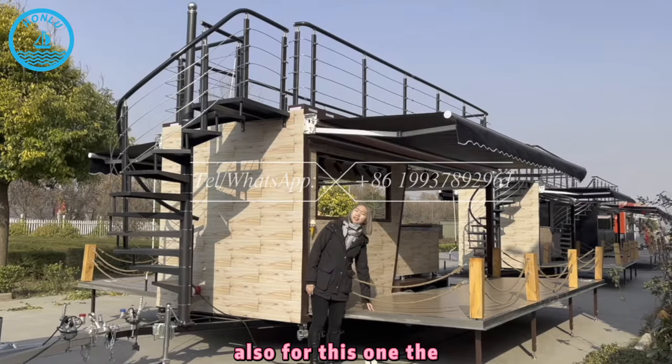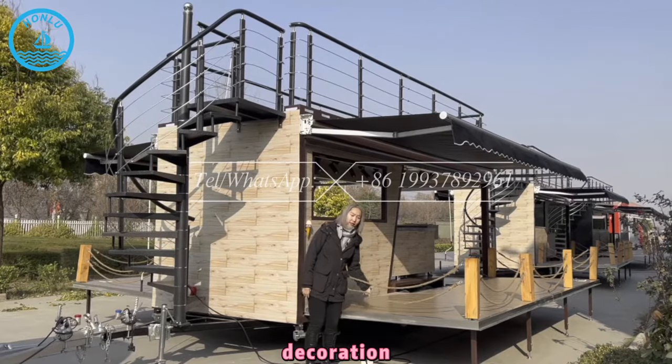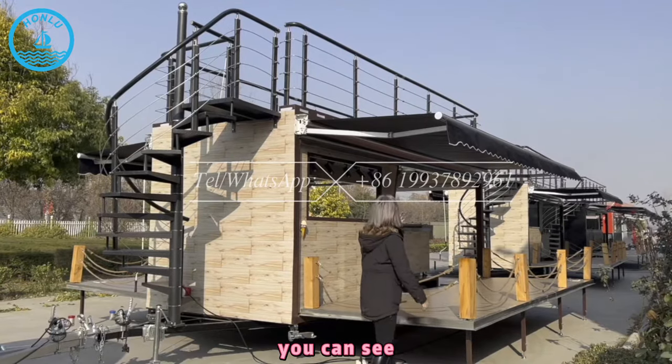Also for this one, the opening platform, we do the wooden style decoration. And also the wooden fancy, you can see.